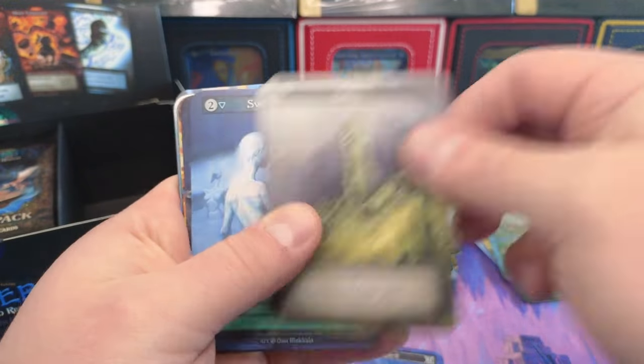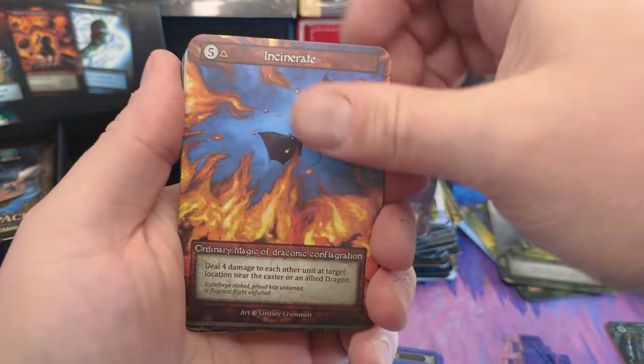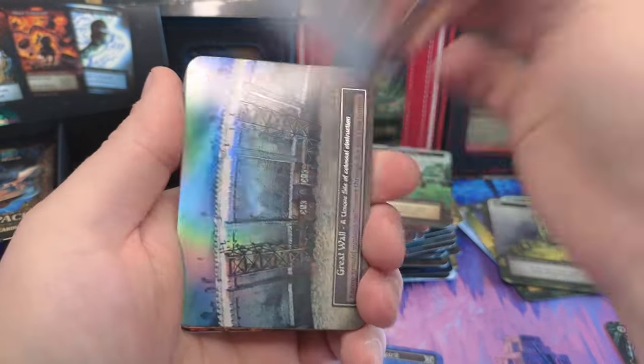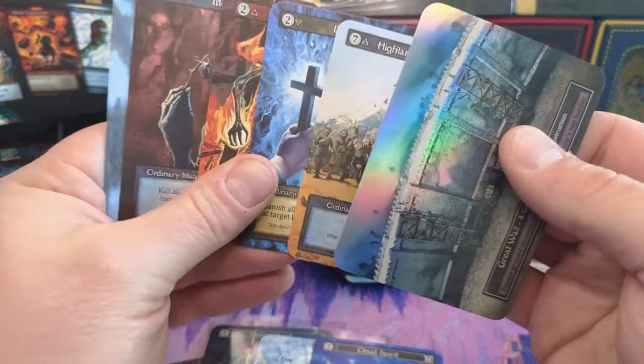We got a foil coming in here — can we keep the stream flowing? What do we got? It's a Great Wall foil, man. Our second unique in this box — holy cow!